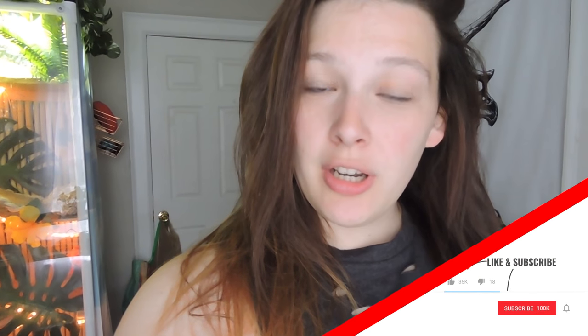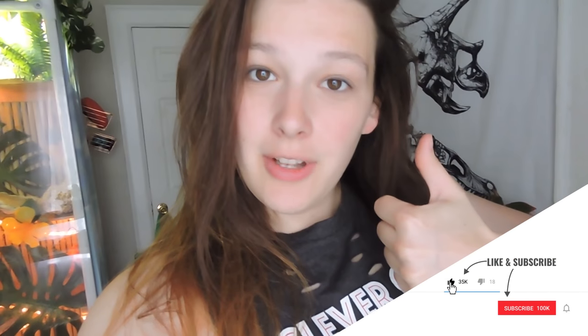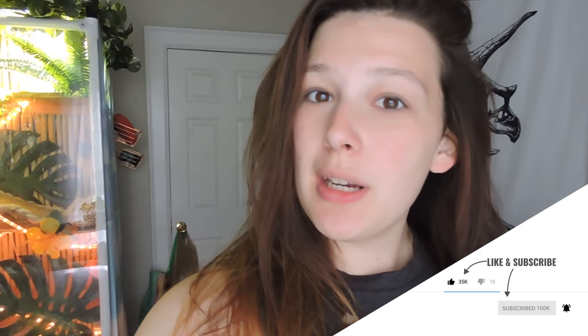As always, thanks for watching! Don't forget to like this video and subscribe to my channel if you want to see any more videos.